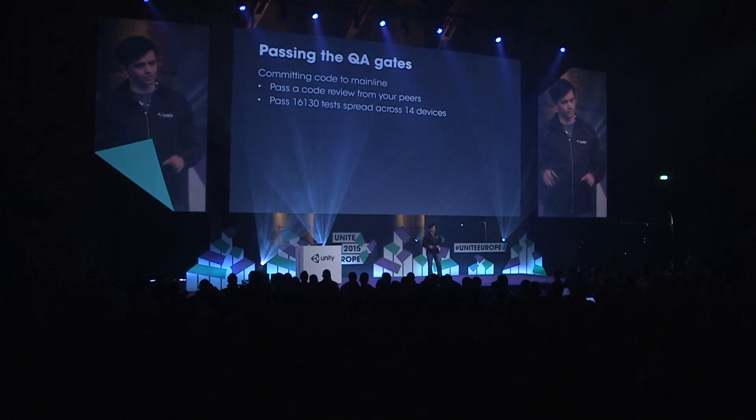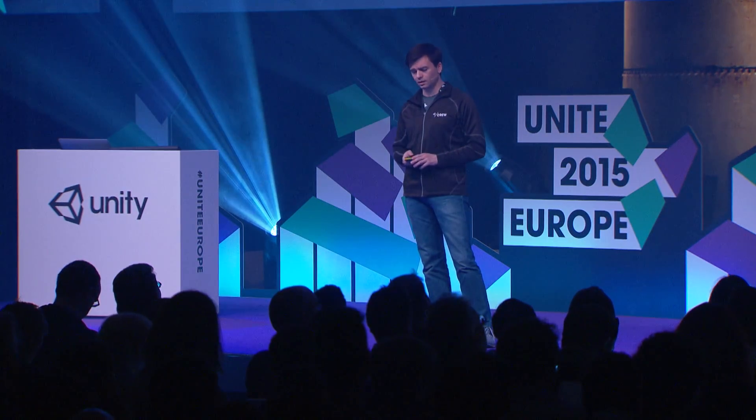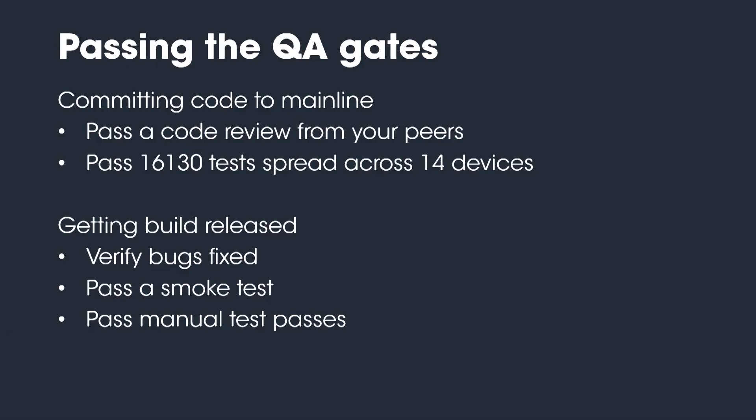Once it's in the codebase, we have a lot of manual testing as well. We have over 60 QA engineers touching that codebase once it's in. They do a verification of all the bugs, they do a smoke test, and then we have several test passes on both manual tests, scripted tests, and exploratory destructive testing. So it goes through a lot of hands in order to try to prevent issues.